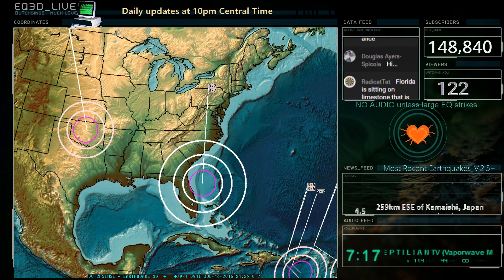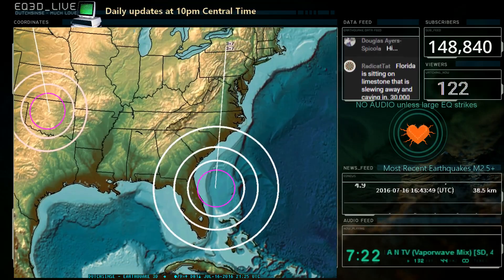Hello, hello. It is 4:25 p.m. Central Time on Saturday, July 16th, 2016.